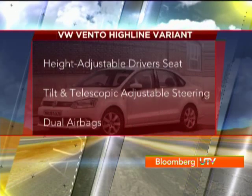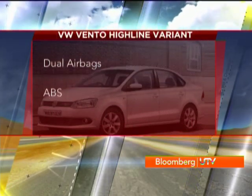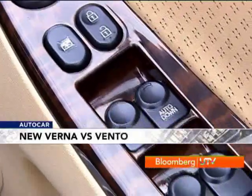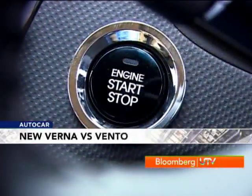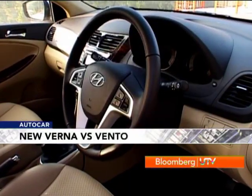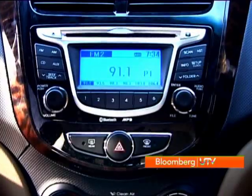In comparison, the Vento Highline seems a bit bare, despite having climate control, a CD player, a height-adjustable driver's seat, tilt and telescopic steering adjustment, dual airbags and ABS. In terms of build quality and materials the Verna feels like a match for the Vento, and some details like the dimpled finish on the Verna's dash really stand out. Choosing between the two is made all the easier by the incredible level of loading on the Verna.